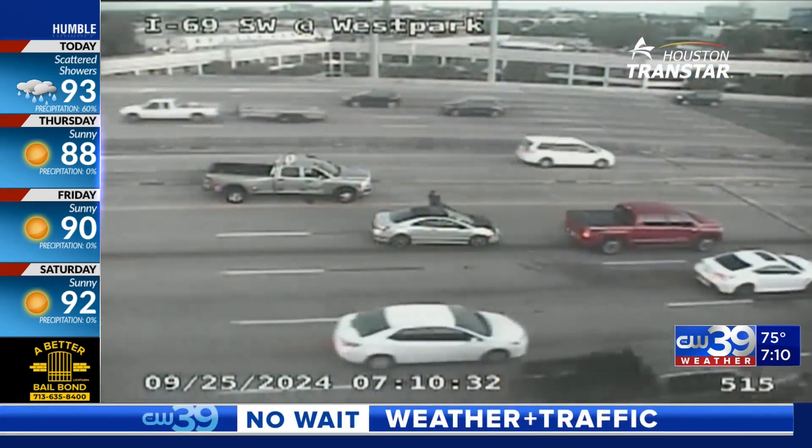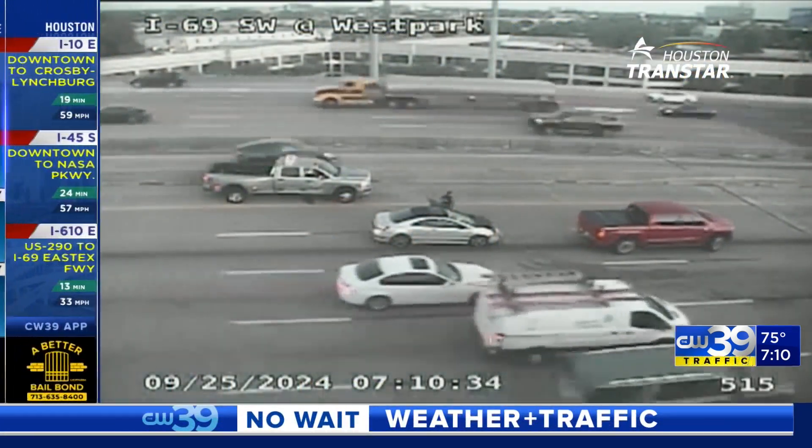I don't know about you guys out there, but I am looking forward to Thursday. I could use some cooler temperatures for sure out here — it's been so hot. We're going to take a look now at what we are working with on our roads this morning.